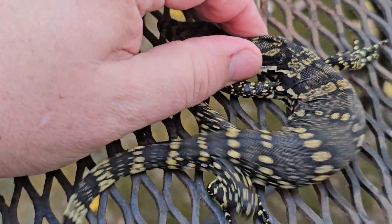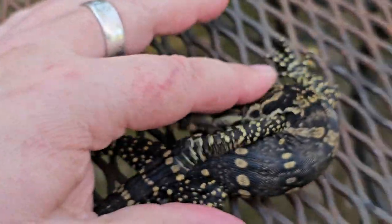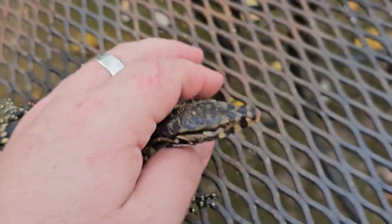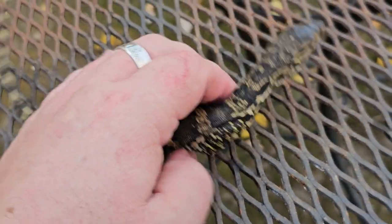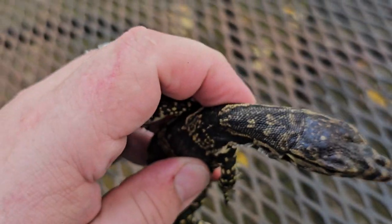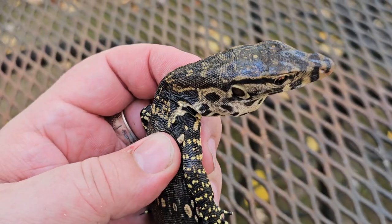There we go, there's kind of a better look. Look at that. As you can see, these things — they're not mean. I wouldn't say tame yet, but getting used to being handled. Thanks everybody.